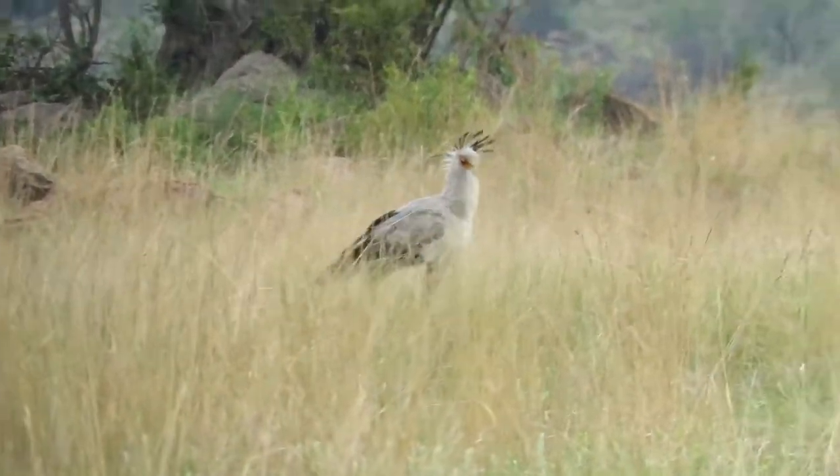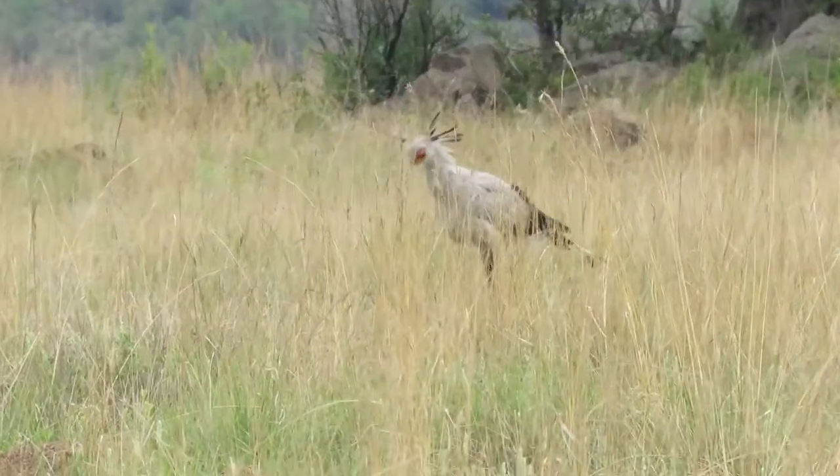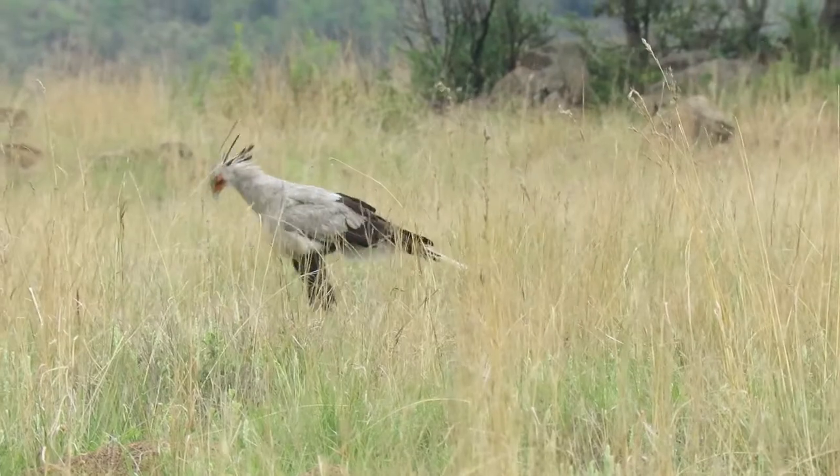Although secretary birds are capable flyers, with a wingspan of 7 feet, they rarely take to the sky, preferring to hunt on the ground.